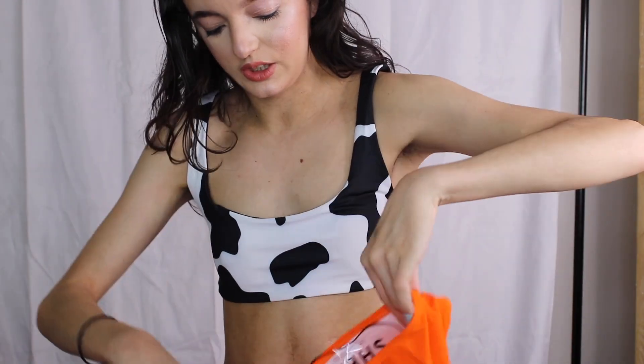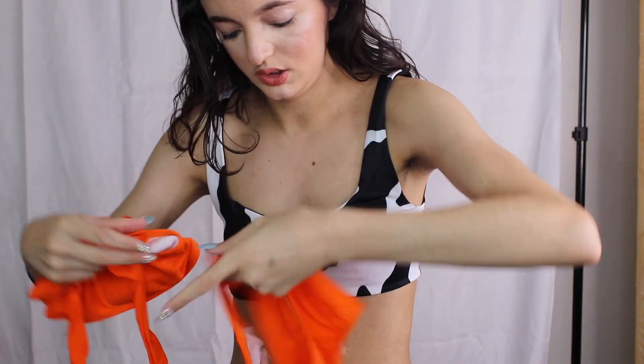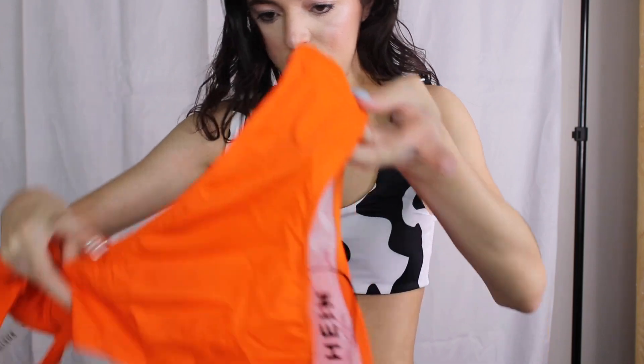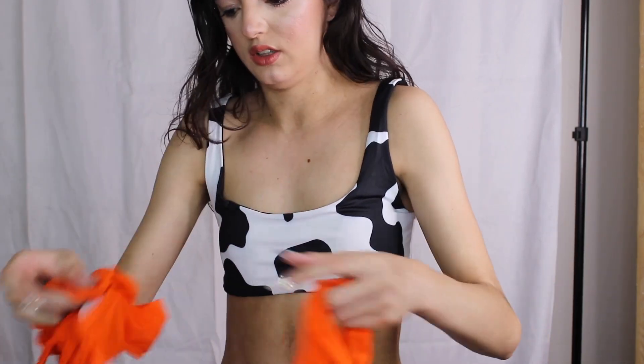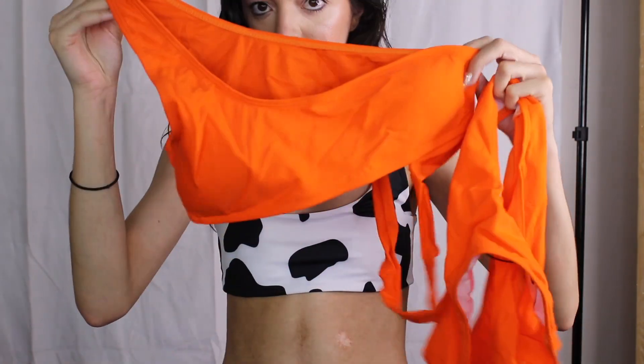Now we have what I believe is also a high-waisted bottom, and a one-shoulder top. We're going to go ahead and try this one.